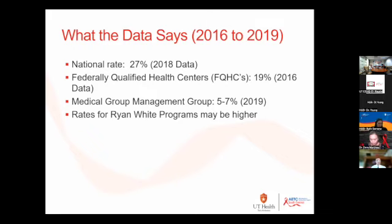Ryan White programs may actually have a higher no-show rate than FQHCs. It's important to start collecting that data because it relates to why patients don't come back and why we lose them for engagement.